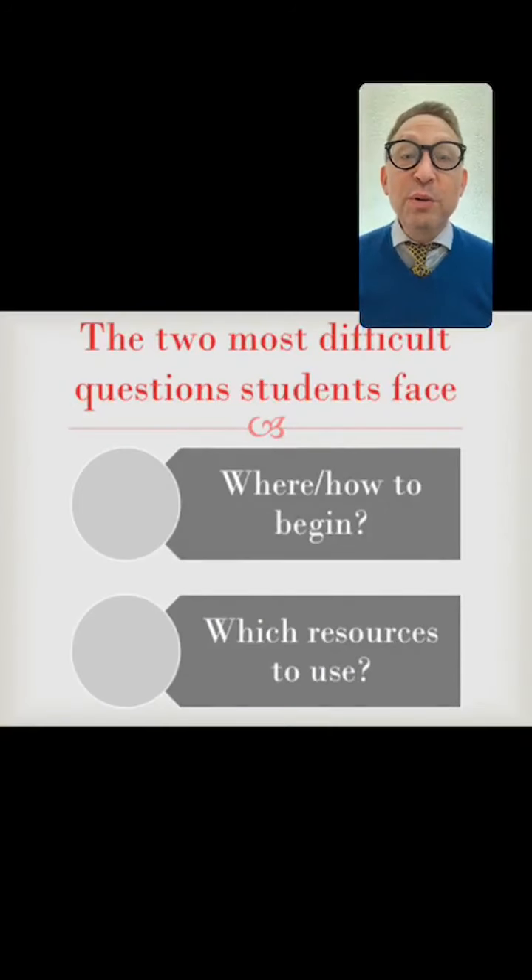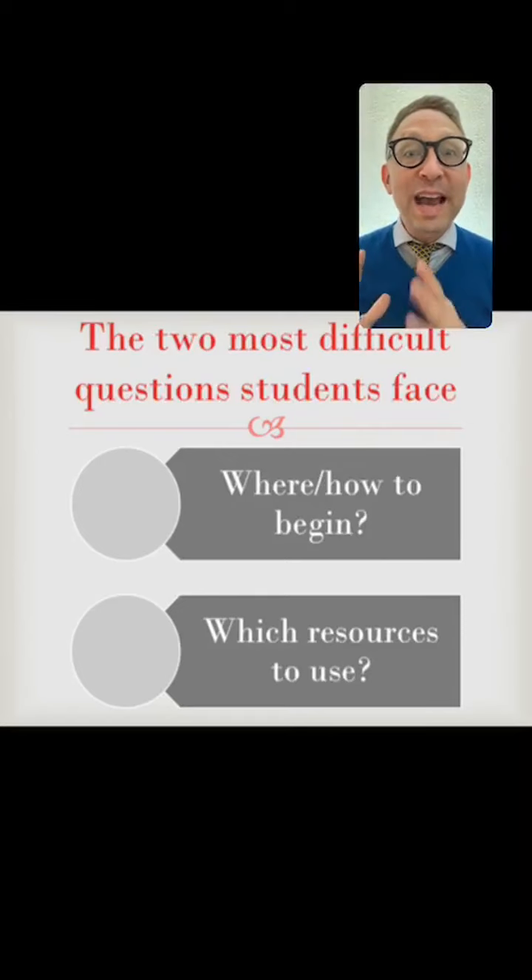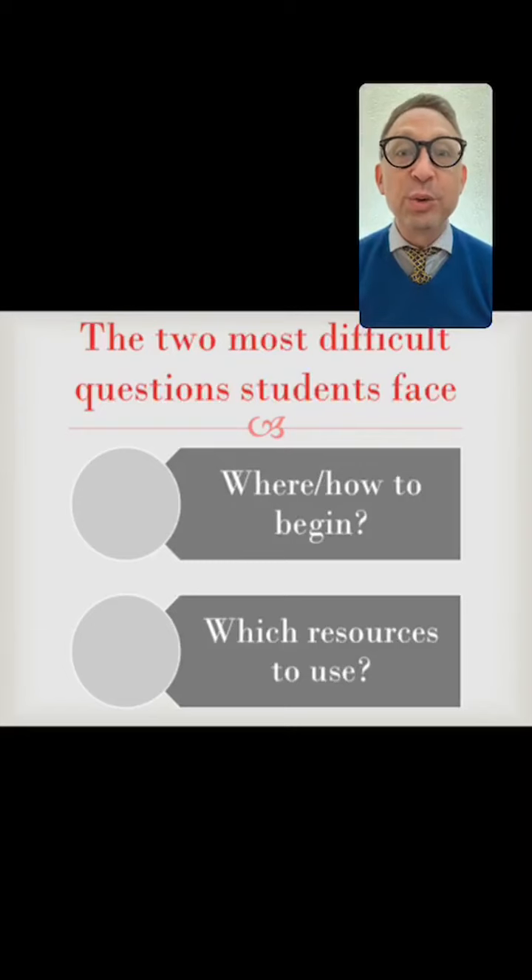The two most difficult questions that students face are: where and how to begin, and which resources to use. If you're fortunate enough to have a private teacher, these two questions are often answered for you. But most of us don't have that opportunity, so we're going to answer these questions now — where and how to begin, and which resources to use, because there are many.